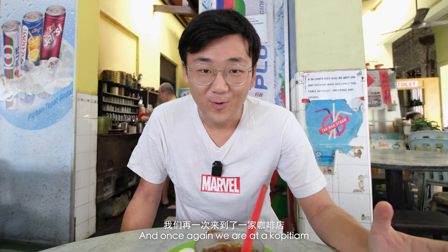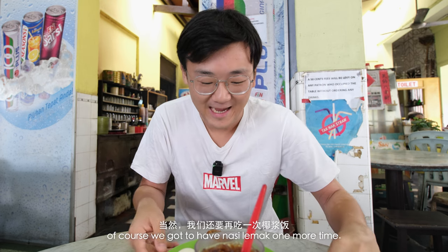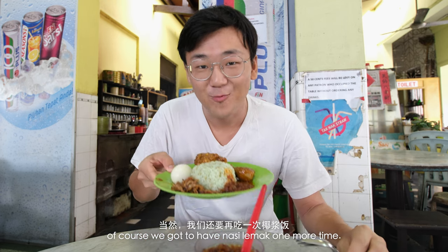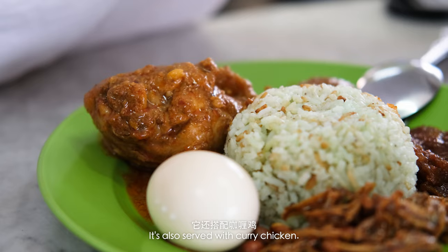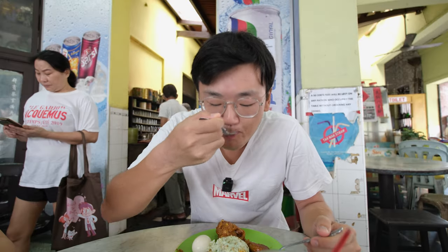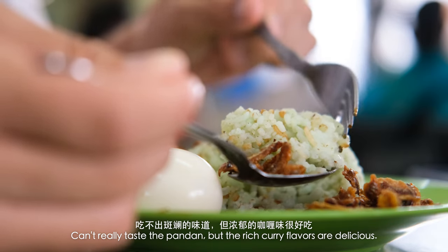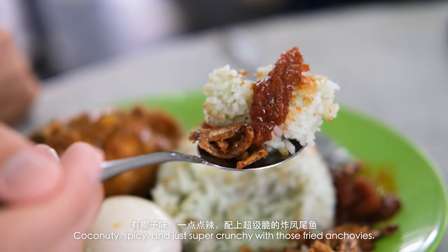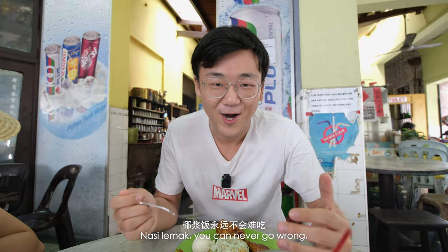It is our last day in Malaysia, and once again we're at a kopitiam hawker center type of place for breakfast. And before we leave Malaysia, of course we gotta have Nasi Lemak one more time. The Nasi Lemak here is green instead of white, probably from the pandan, and it's also served with curry chicken. Can't really taste the pandan, but the rich curry flavors are delicious — coconut-y, spicy, and just super crunchy with those fried anchovies. Nasi Lemak, you can never go wrong.